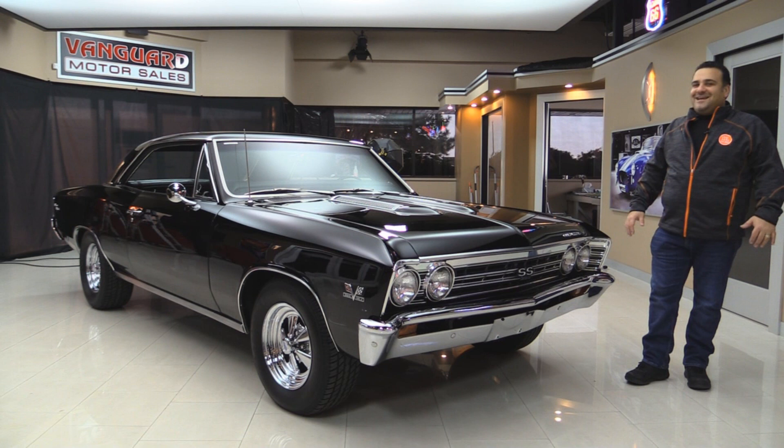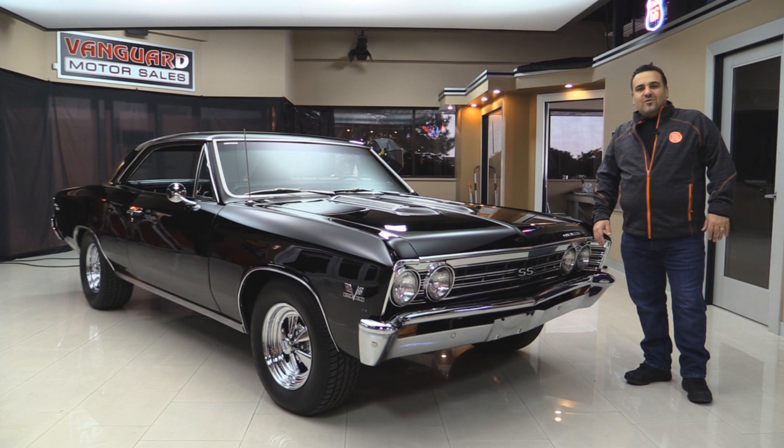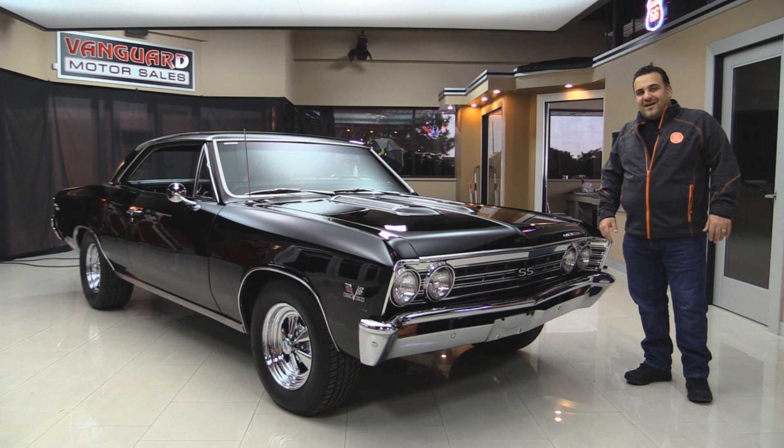Hi, welcome back to Vanguard Motor Sales. Today we've got one beauty, guys — a 1967 Chevelle, true 138 SS. That's what the 138 means if you're not a Chevelle fan: it signifies that it's a true factory SS. Black beauty here.